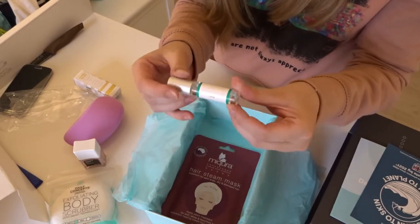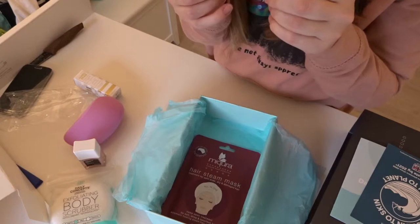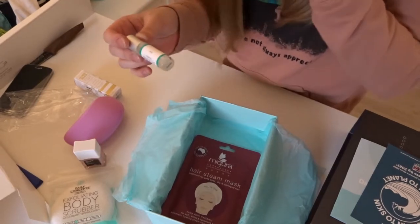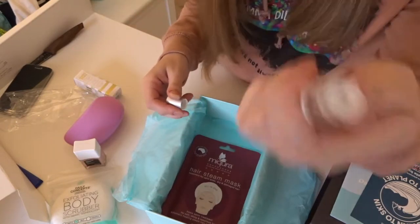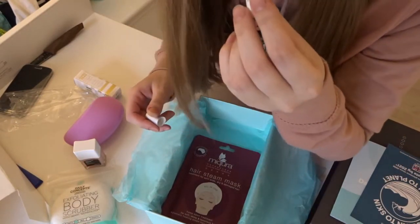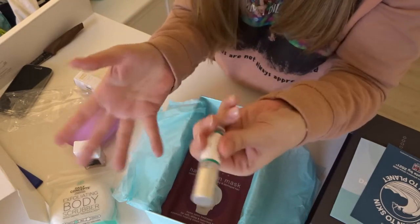The perfume is called Clean Classic Rain. It's 5ml. It smells like... wet dog. I don't know if it's just me, but I think it smells like wet dog!